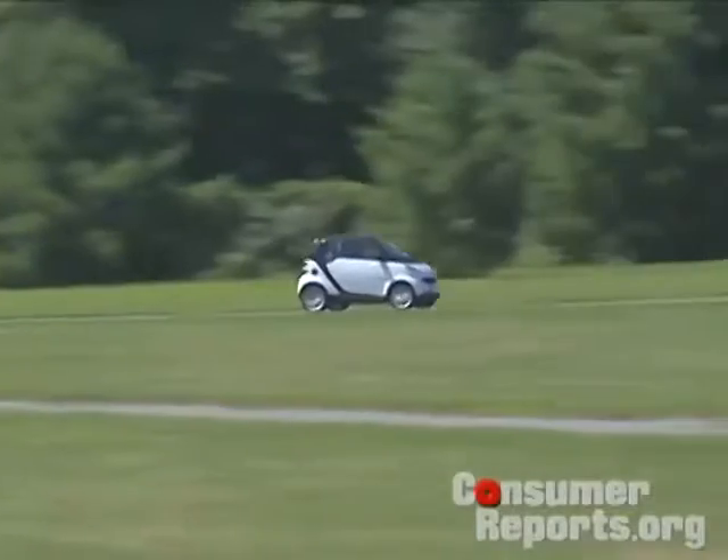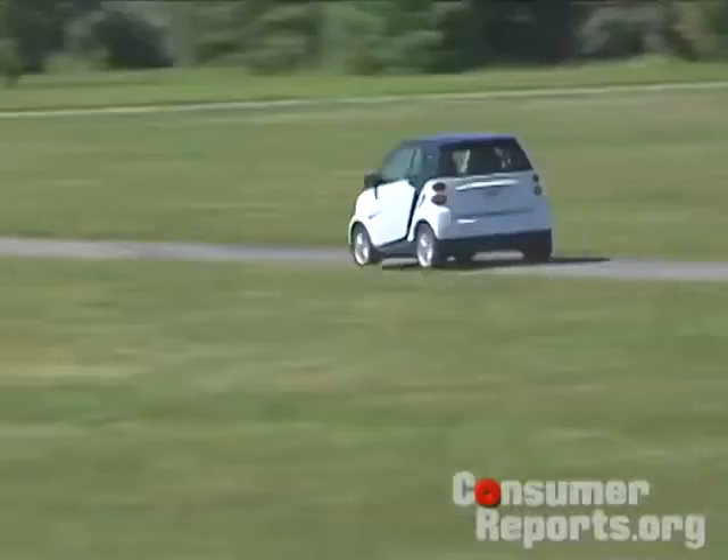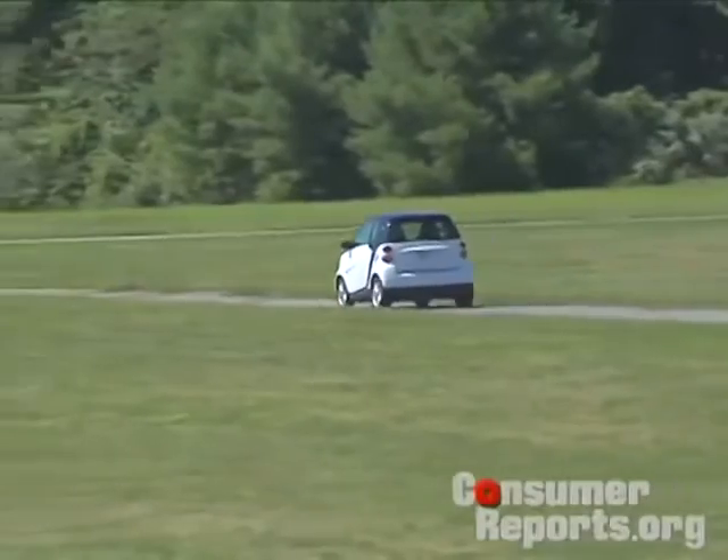As for fuel economy — no, it's not electric powered, no it doesn't get 100 miles per gallon, and no, it's not a hybrid. We got 39 miles per gallon, and that was on premium fuel. To put that into perspective, the Toyota Prius gets better fuel economy on regular.